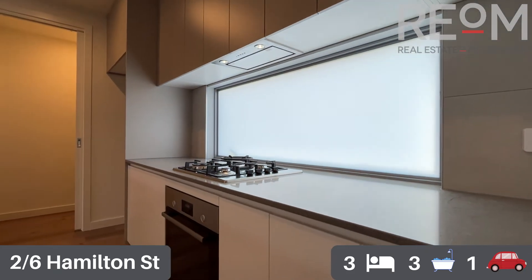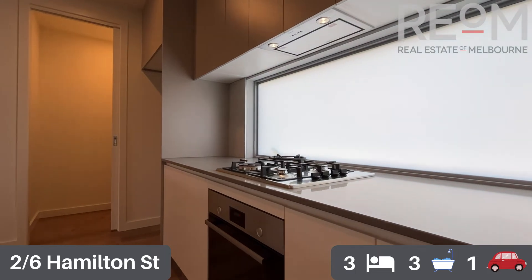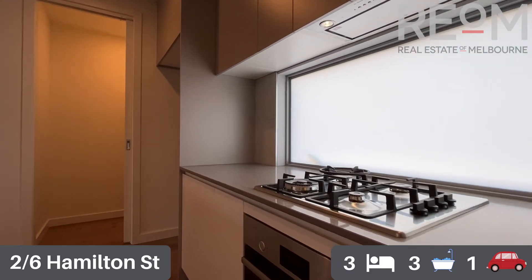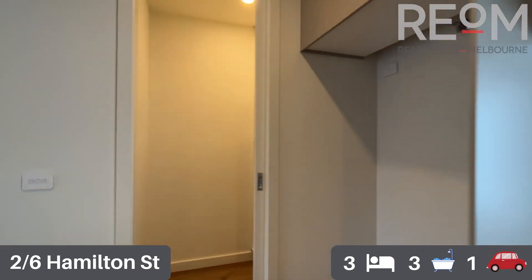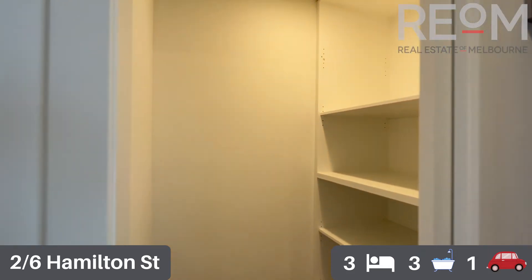Spinning around, we've got some natural light coming in through the obscure glass windows as the splashback for the cooktop, and you've got a nice big pantry cupboard space you can walk into right at this far end.